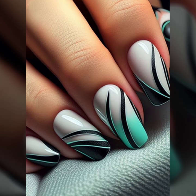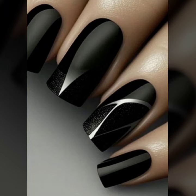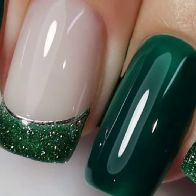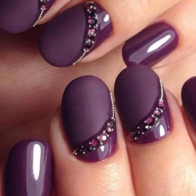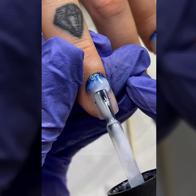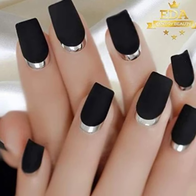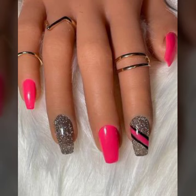Today you will see in this video new, modern, very beautiful and very stylish unique nail art designs. Do you have new ideas for unique nail art? Please tell me in the comment section how my video was. Take care, friends.